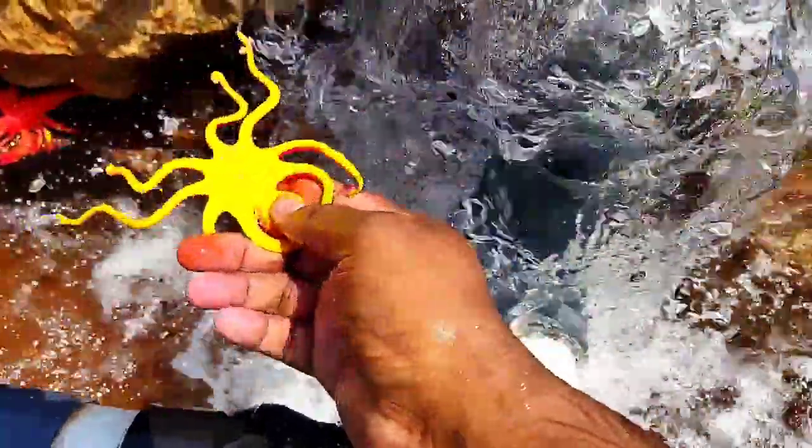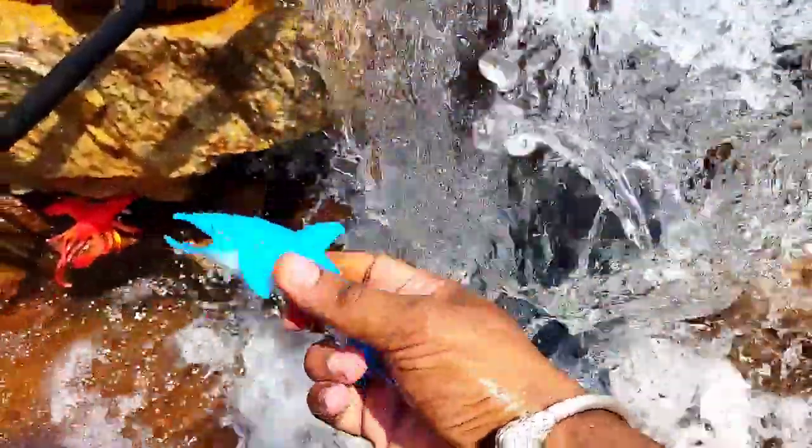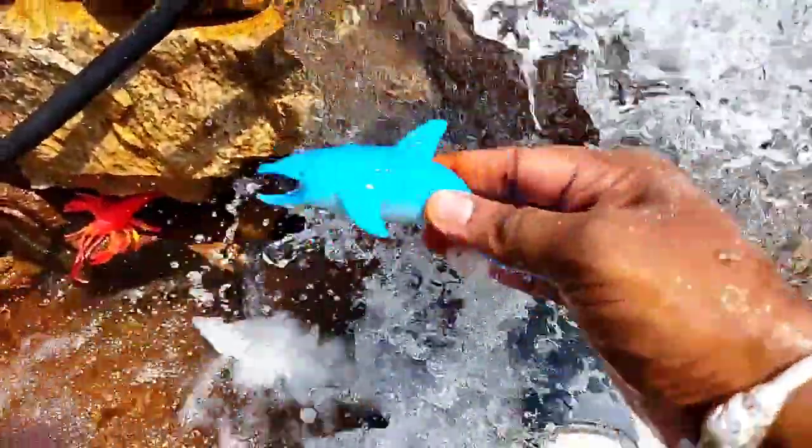This is an octopus. What is here? This is a dolphin.